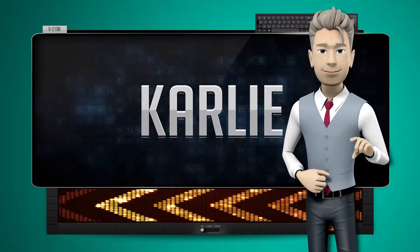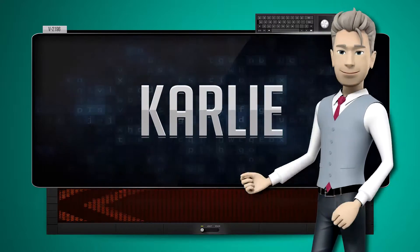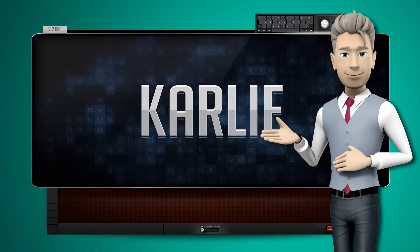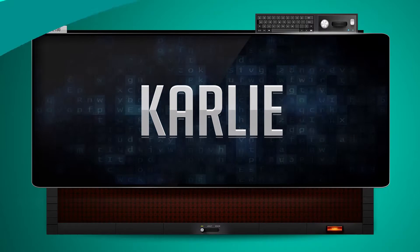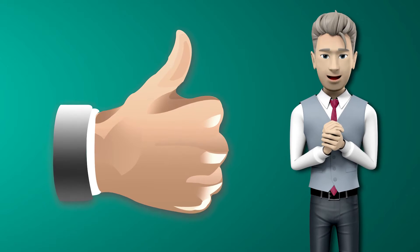One more time. Let's pay close attention. Now you try it. Great job! Make sure you practice and don't forget to give us a thumbs up.